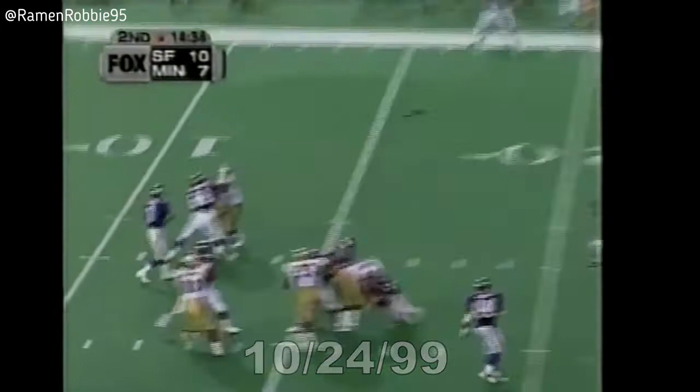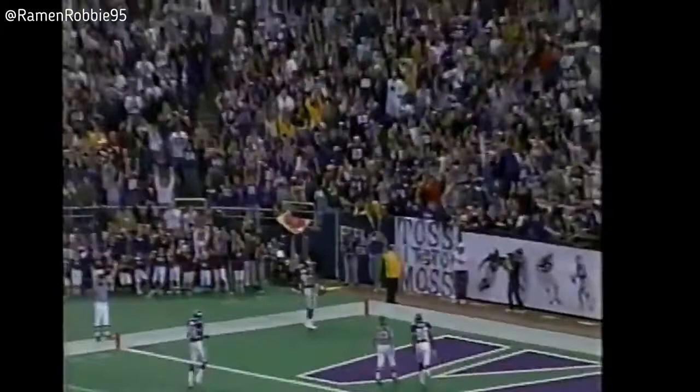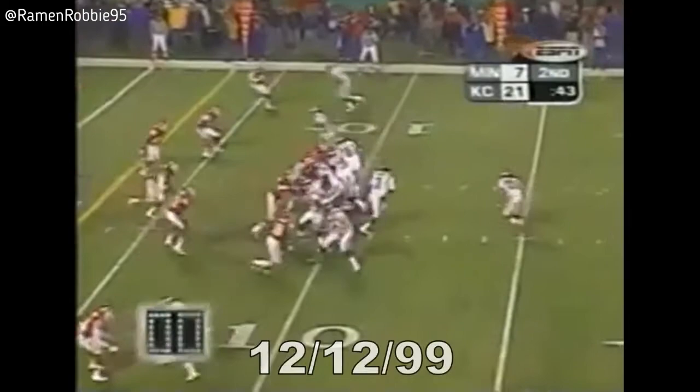Jeff George with a long drop and the pass right on the money to Matthew Hatchett, and he's going to score. No flags down. An 80-yard touchdown pass to Matthew Hatchett. A touchdown would cut it to seven.